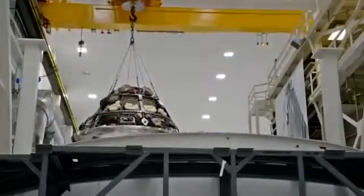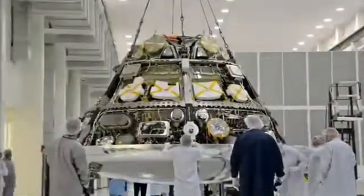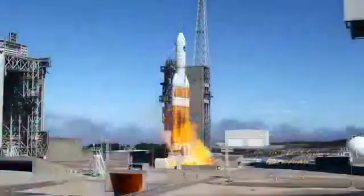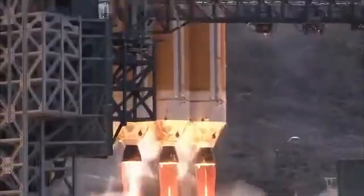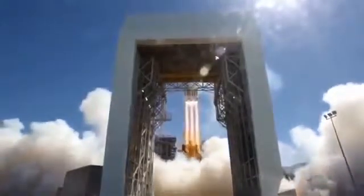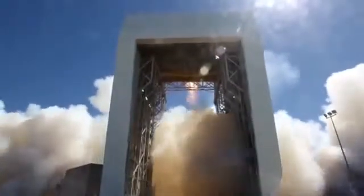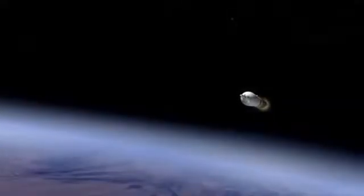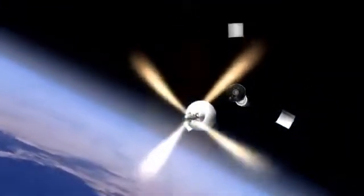For Orion's first flight, no astronauts will be aboard. The spacecraft is loaded with sensors to record and measure all aspects of the flight in every detail. It all begins with launch aboard a Delta IV heavy rocket. As it punches into Earth orbit, Orion will jettison its launch abort system — a safety feature designed to pull Orion and its crew out of danger if there were a problem with the rocket during ascent.